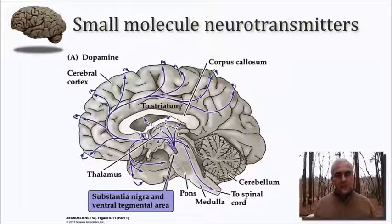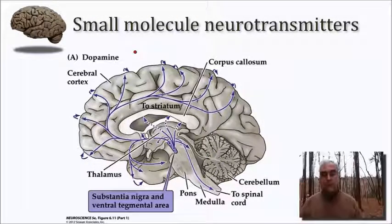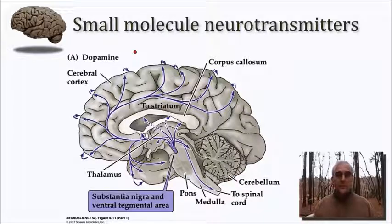Let's look anatomically for just a moment and consider the source of some of these biogenic neurotransmitters, beginning with dopamine. Dopamine is derived from cells that have their cell bodies here in the midbrain, which is at the very top of the brain stem, in a collection of compact cells known as the substantia nigra pars compacta, and right adjacent to that is a region called the ventral tegmental area.